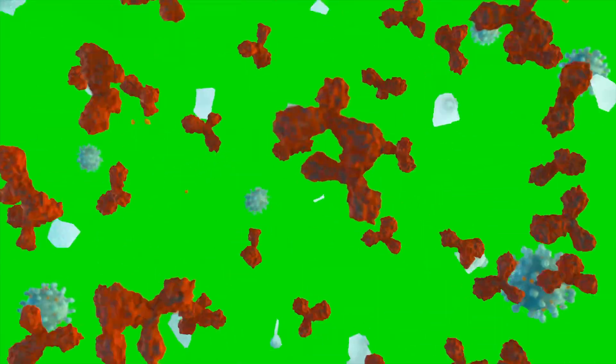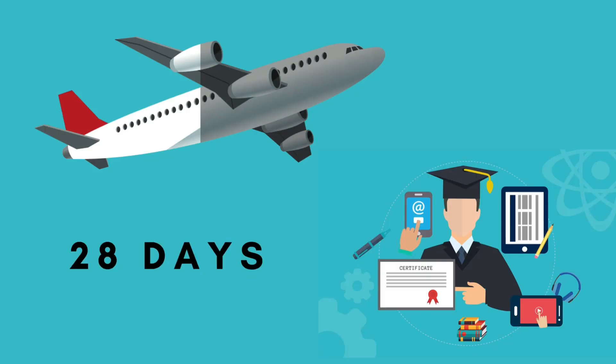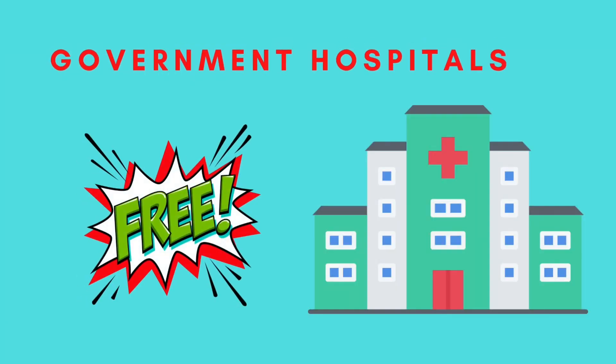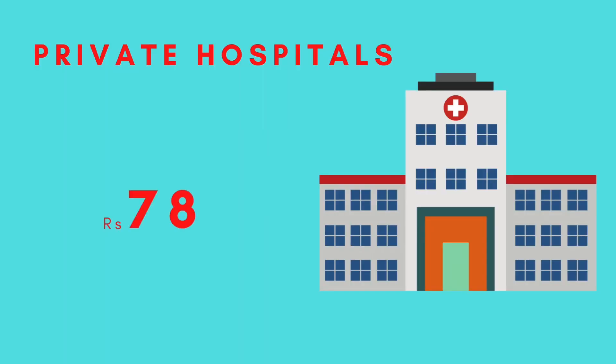Two doses of Covishield are to be taken at an interval of 12 to 16 weeks. The gap is reduced to 28 days for students who have to undertake foreign travel for the purpose of education. Covishield is available at government centers for free. In private hospitals, the charges have been capped at ₹780 including GST of ₹150.